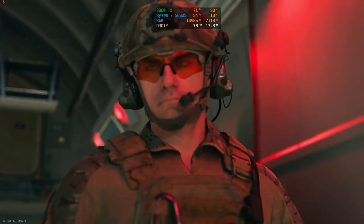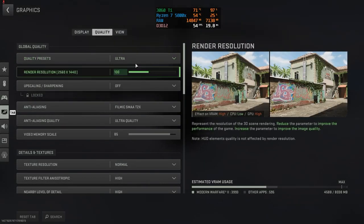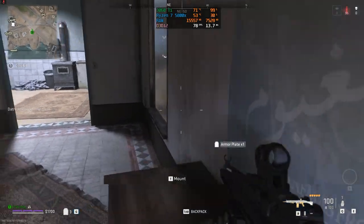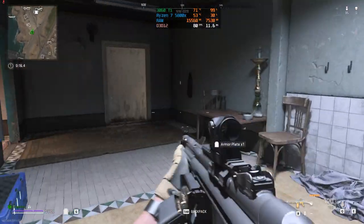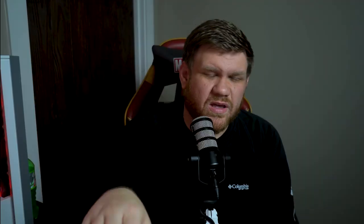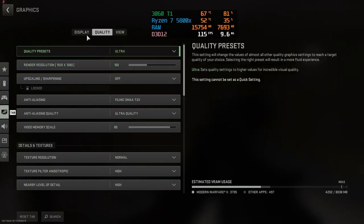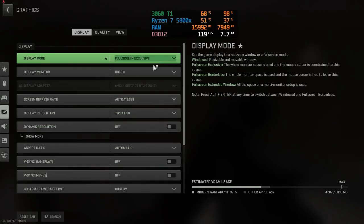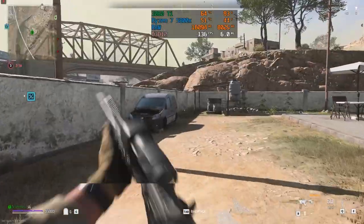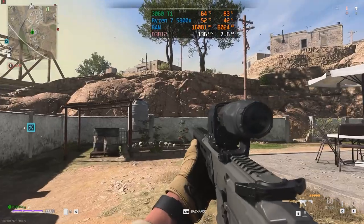In Warzone 2.0 at 1440p, we tested with no upscaling technology on the ultra preset settings and got around 75 to 80 FPS. When we turned on DLSS, the FPS jumped up to about 115 to 130 — it fluctuated a little bit. At 1080p, we ran it both ways again; with no upscaling we got around 115 to 120 FPS, and with DLSS we got around 130 to 140.